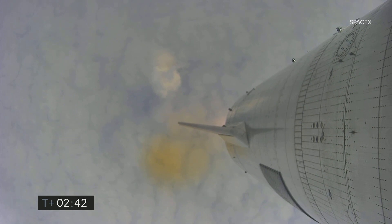At T-plus-2 minutes 40 seconds, we're trying to regain video from the vehicle. We continue to ascend and have just passed the 8 kilometer point in flight. Everything continues to look good on Starship 15.